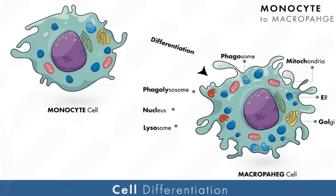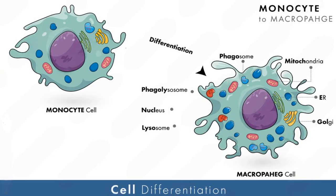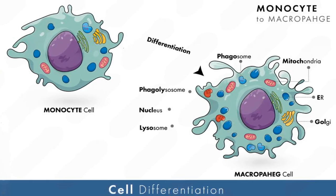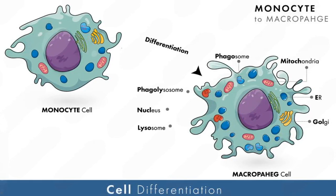Number 2: Source of Origin. Macrophages originate from monocytes, a type of white blood cell. These monocytes are produced in the bone marrow and travel through the bloodstream to various tissues. Once there, they transform into macrophages, ready to protect and clean up.